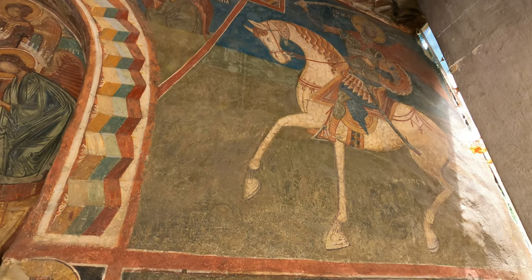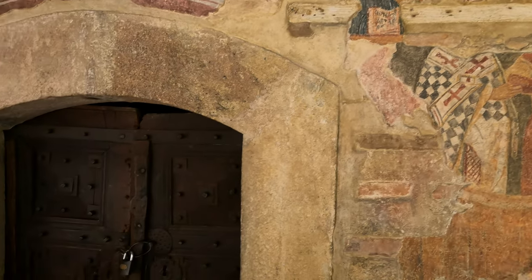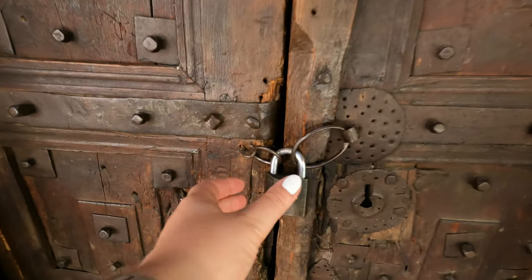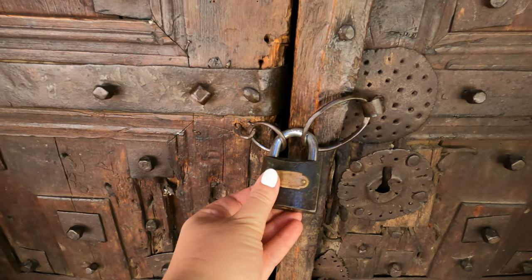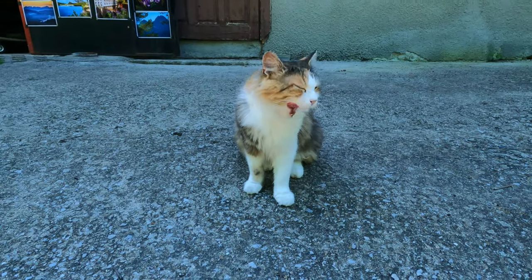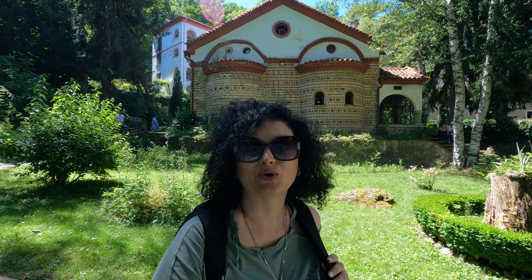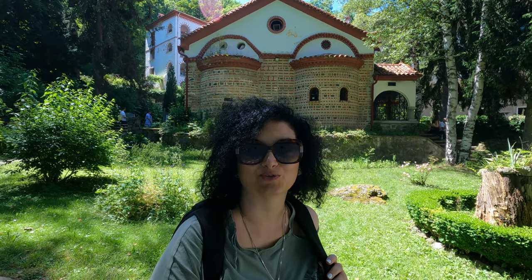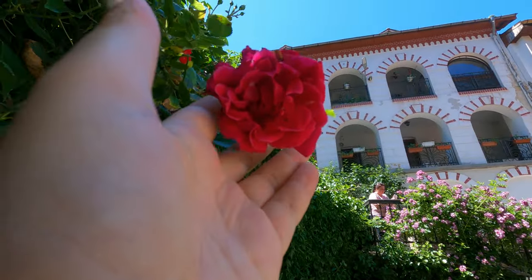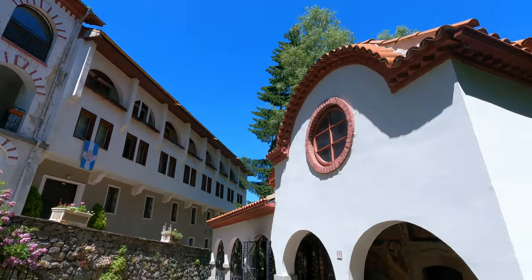Inside the church you can see fragments from famous biblical scenes and on the outside you can see portraits of prominent monks such as Saint John of Rila and Saint Petka. You can also combine your visit to the monastery with a hike to the Vitusha mountain and if you walk for another 50 minutes you are going to reach the Aleko waterfalls. You can either hike to the mountain or walk from the higher slopes of Vitusha and descend towards the monastery.